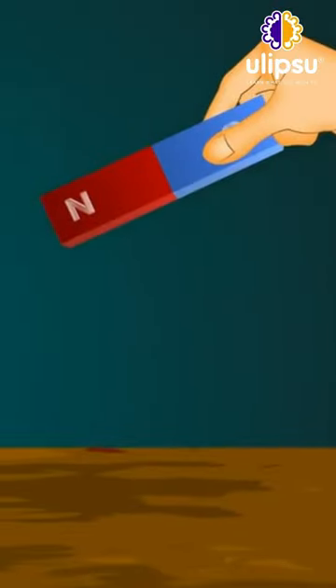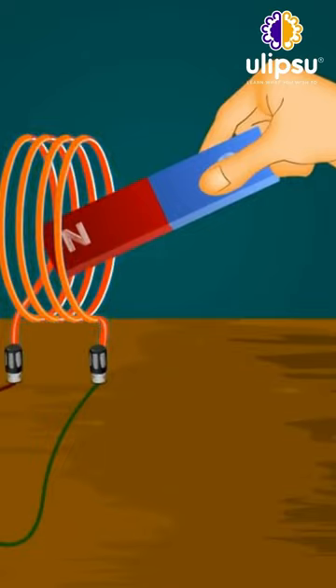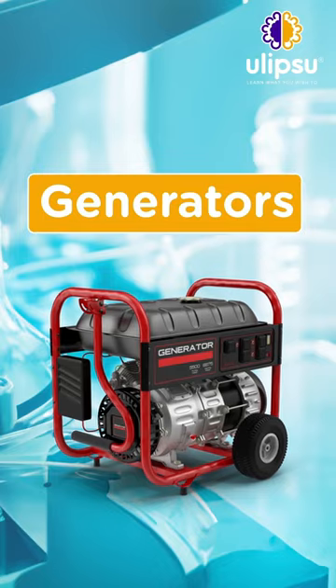Alternatively, when we move a magnet through a coil or wire, it creates an electric current, and this is how generators work.